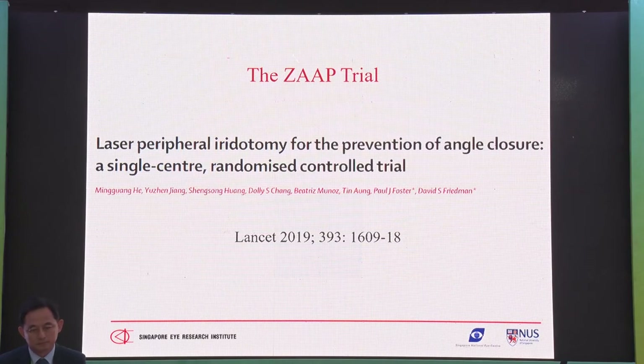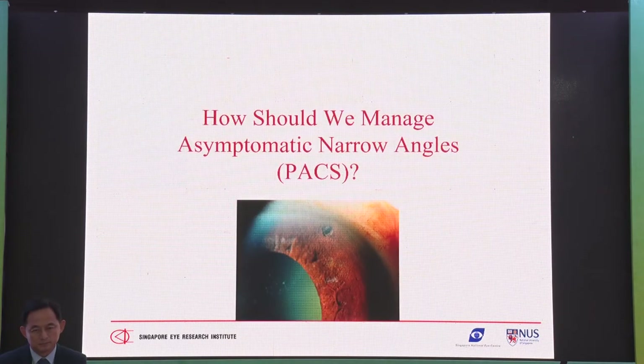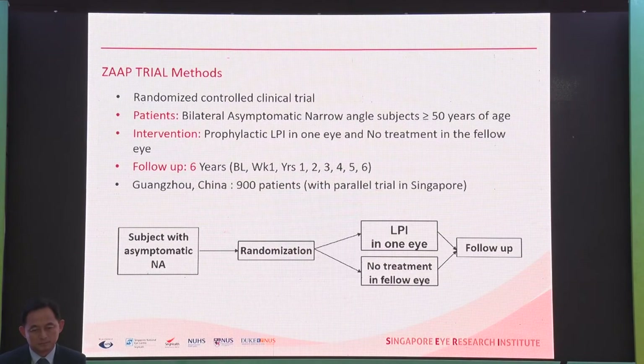The ZAP trial stands for Zhongshan Angle Closure Prevention Trial, because the study was done at the Zhongshan Center in Guangzhou, China — a very catchy name. The trial looked at the role of iridotomy in primary angle closure suspects: how should we manage them, who should get PI, and what happens if we do or don't do it? It was a randomized controlled trial.